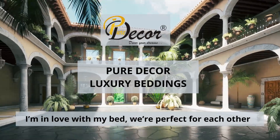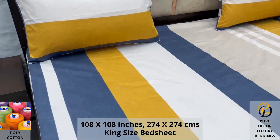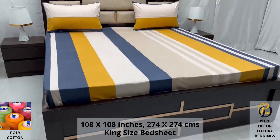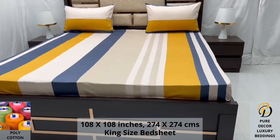Welcome to the world of Pure Decor Bedding Collections. Our poly cotton king size bed sheet along with two pillow covers tucks under the mattress of your bed easily and comfortably. Expert weave and super fine finish makes it a perfect choice for your bed.